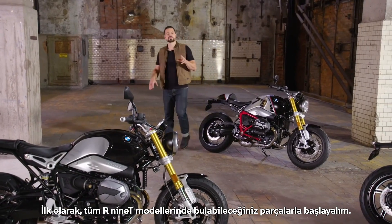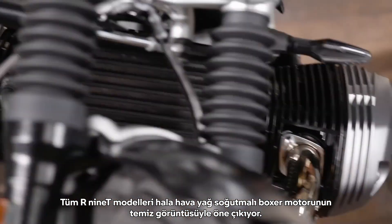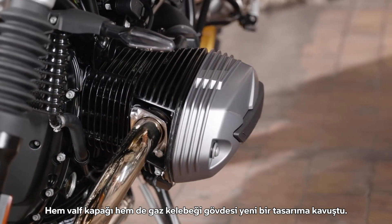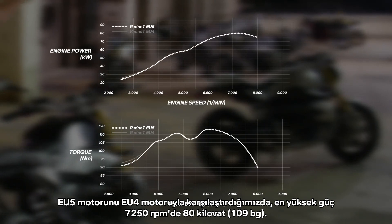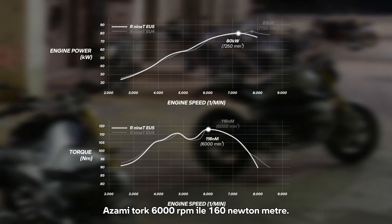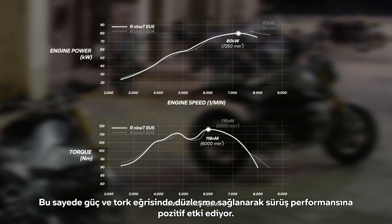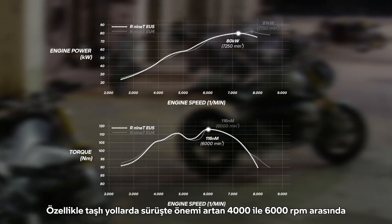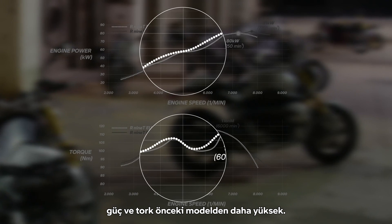Let's start with the parts you'll find in series in all the R9T models. First of all, the engine. All R9Ts still stand out with their air-oil cooled boxer engine with its clean appearance. Both the valve cover and the throttle body got a new design. Comparing the EU5 engine with the EU4 engine, the peak power is 80 kilowatts at 7,250 rpm. The peak torque stayed at 160 Newton meters at 6,000 rpm. This allowed smoothing of the power and torque curve, which has a positive effect on riding performance. Especially in the range between 4,000 and 6,000 rpm — relevant for riding on rural roads — power and torque are higher than the level of the previous model.